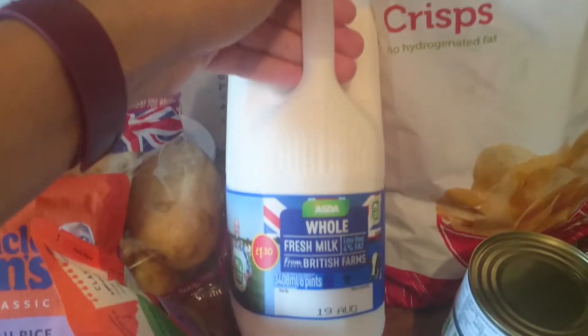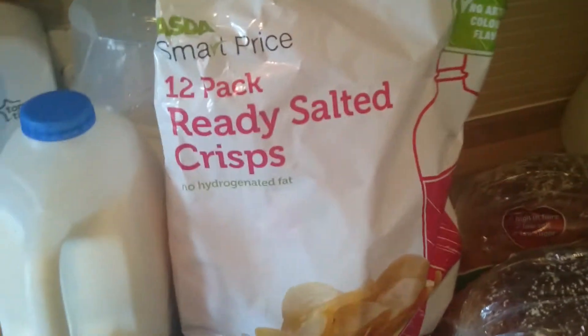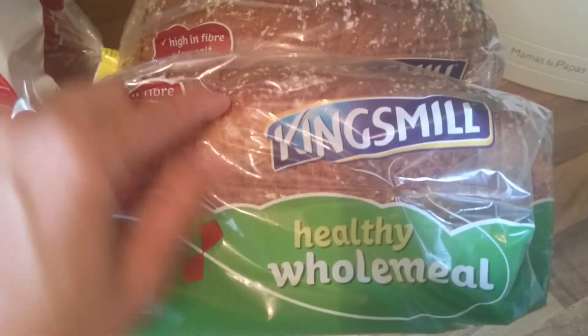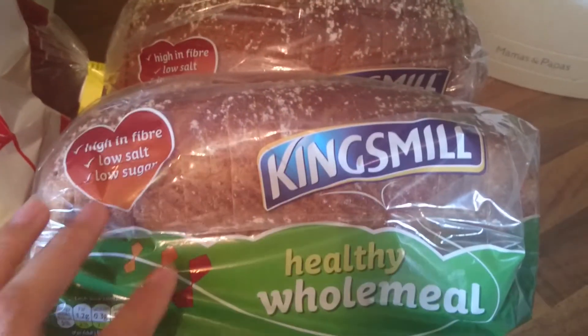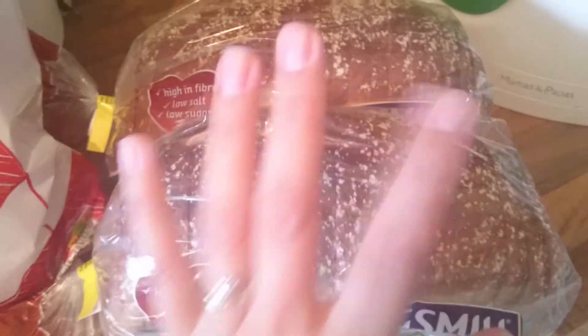Six pints of whole milk, a 12-pack of ready salted crisps, and then two breads — these were two for one pound fifty. I haven't tried this healthy wholemeal before but it looked the nicest in that offer, and I do try to get not just white bread. We'll see what that's like anyway — so that is all we got this week.